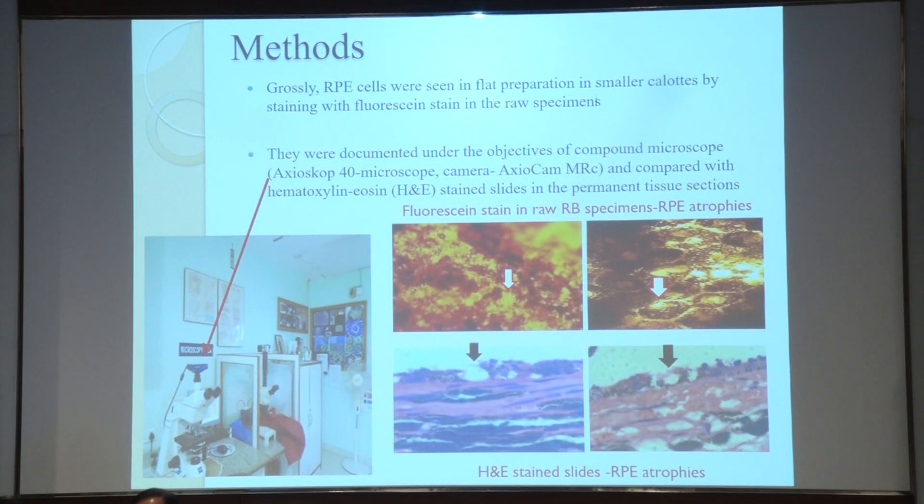These were grossly seen retinal pigment epithelium next day after enucleation in formalin fixative. This part of the epithelium was peeled up and it was flat preparation in the smaller calots of retinoblastoma, stained with eosin stain that we have renovated in the raw specimen.